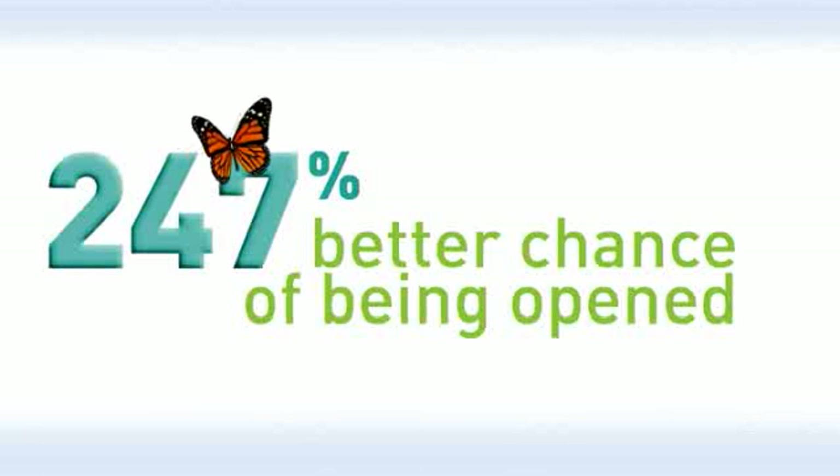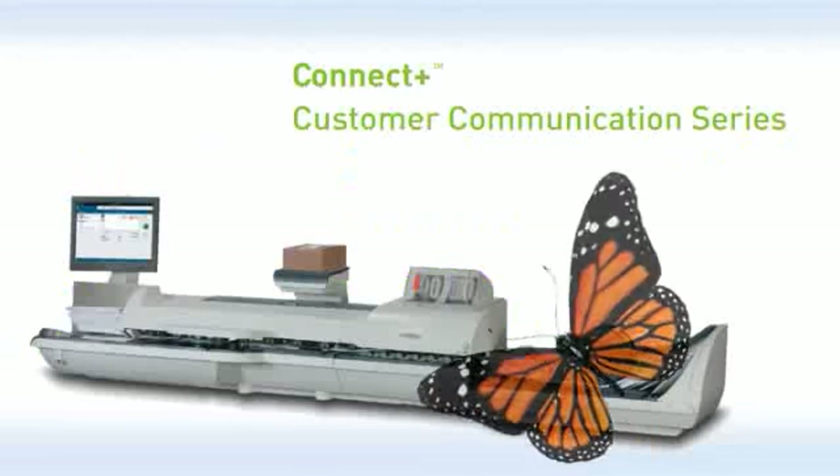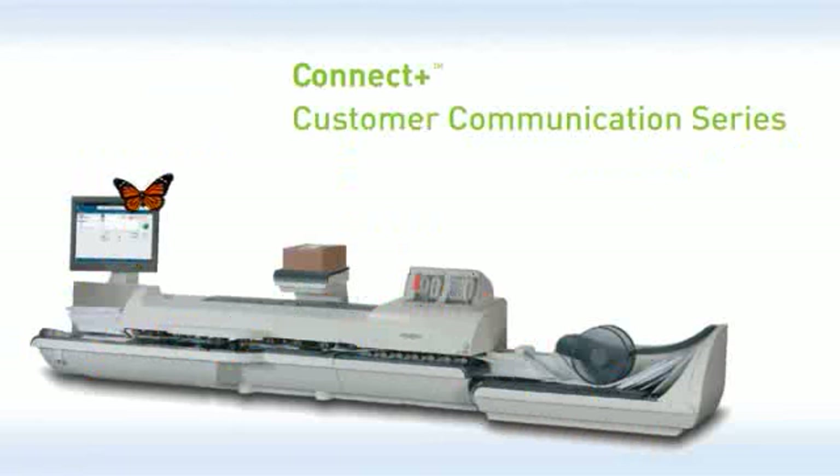So guess how this plain number 10 envelope was turned into a powerful marketing tool? By using a commercial printer? Maybe. A color copier? Could be. A direct mail house? No. Something even more powerful. It's called the Connect Plus Customer Communications Series, and it's a major innovation in our industry.